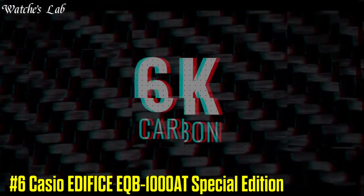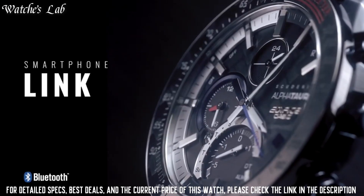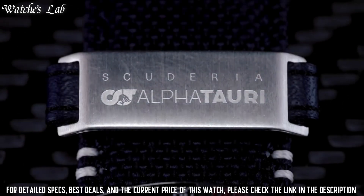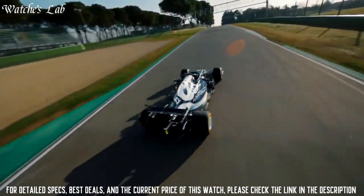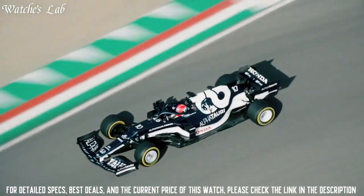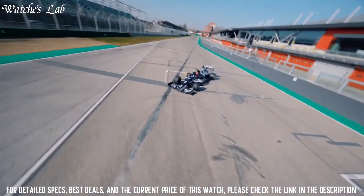Number 6: Casio Edifice EQB-1000AT Special Edition. Stainless steel case of round shape, case dimensions 45.7mm in diameter and 9.8mm in thickness. The dial is black, display type analog. Sapphire anti-reflection coating glass, fabric band, band color black, 100m water resistance. The watch is from the Edifice Collection.